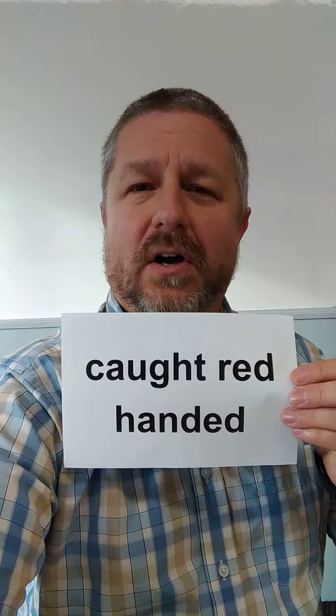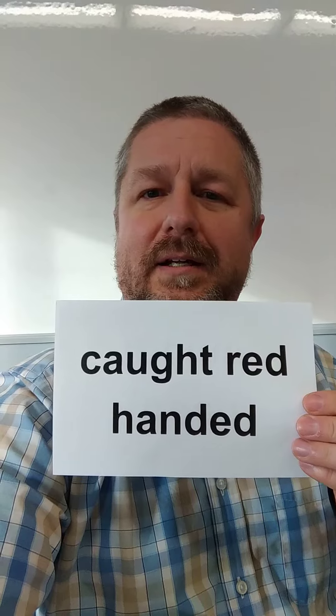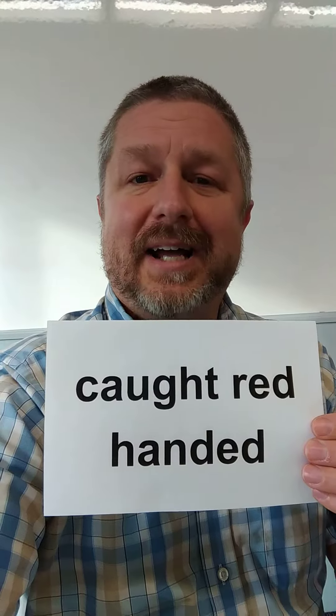We also have another phrase in English: to be caught red-handed. When you're caught red-handed, it doesn't mean that you took a red marker and you colored your hand red. If you're caught red-handed, it means that you're caught doing something, probably illegal, in the act of doing it. So a good example of this would be...